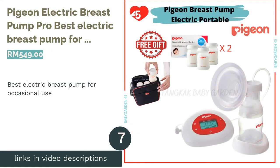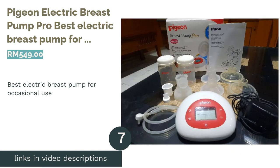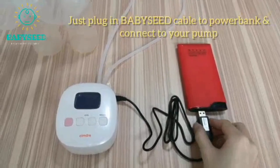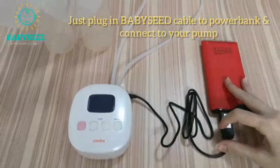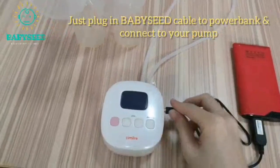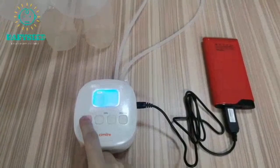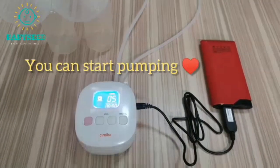The next product is the Pigeon Electric Breast Pump Pro, best electric breast pump for occasional use. With seven power settings and two speeds, you can find the perfect strength and speed to suit your comfort level. The LCD digital display allows you to quickly and conveniently control the speed and strength of the pump, as well as time the length of your session.